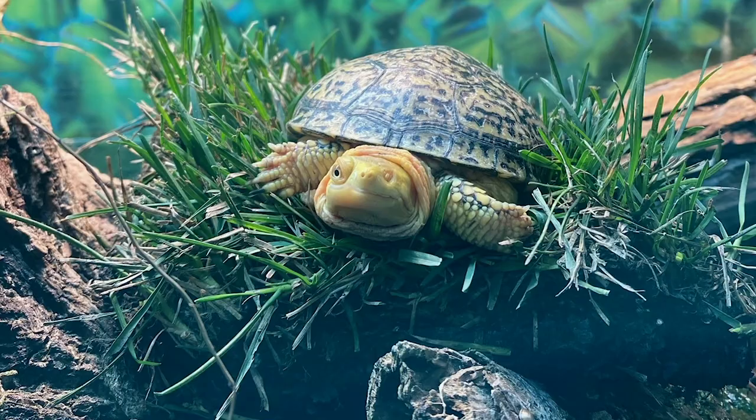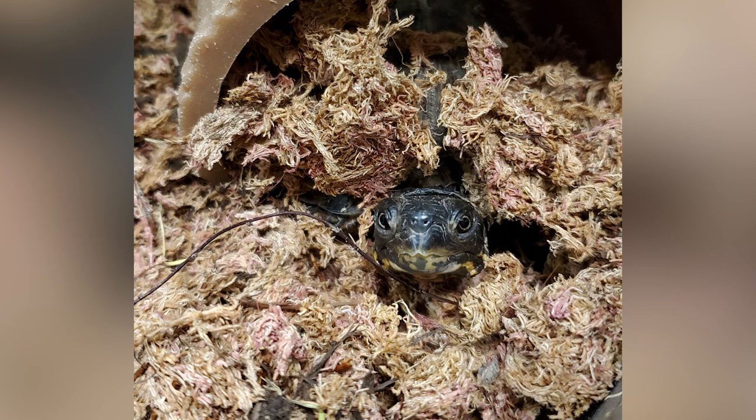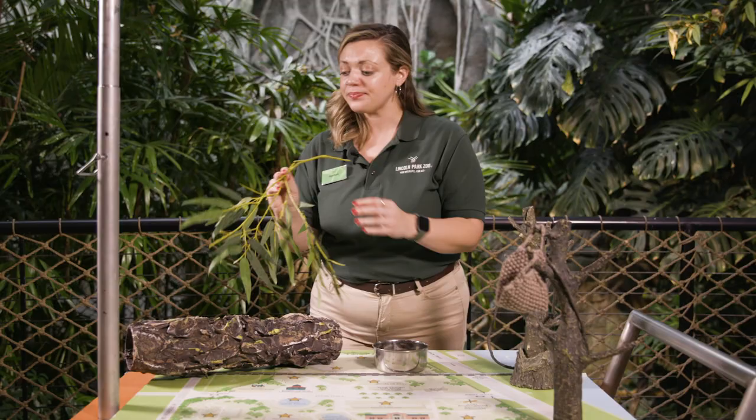Another thing you might notice is different types of leaves, browse, or branches added to different habitats. This is great because a lot of the time these items will smell different, taste different, look different, and their homes are all of a sudden going to feel a little bit different. Just like at home, if you rearrange your furniture in your bedroom or rearrange things during the holidays, this is a great way to keep enrichment in your life too.